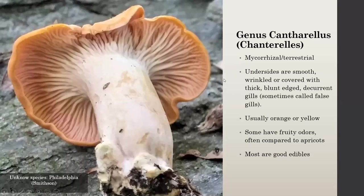When we talk about chanterelles, here's a basic description: as far as we know, they're all mycorrhizal, meaning they live in a partnership with some sort of tree or shrub, and they're always terrestrial — always found on the ground. On the underside, they're usually smooth, wrinkled, or covered with thick blunt-edged decurrent gill-like ridges. Some people call these false gills. If you look at this unknown species I find in Philadelphia, you can see how blunt that hymenial surface is — not like a regular knife-edged mushroom gill.